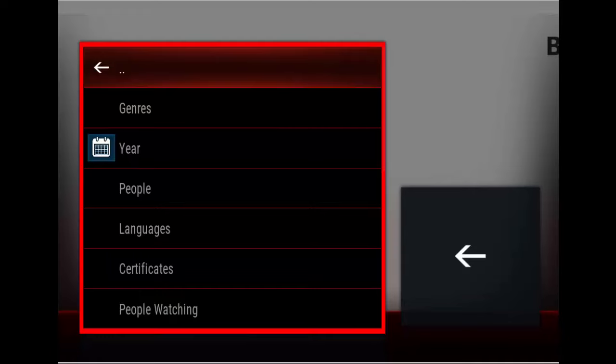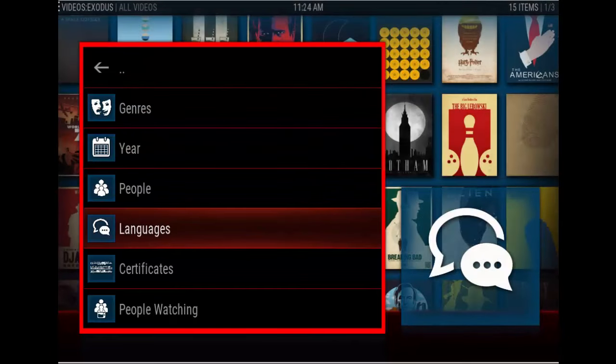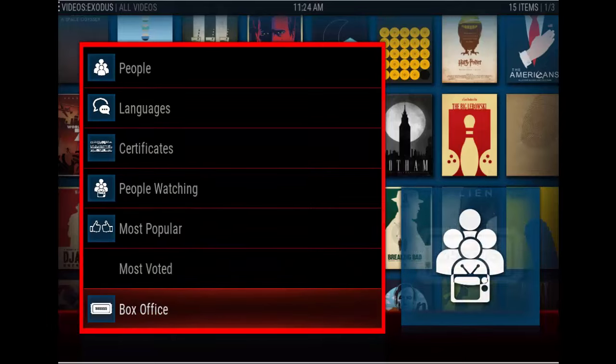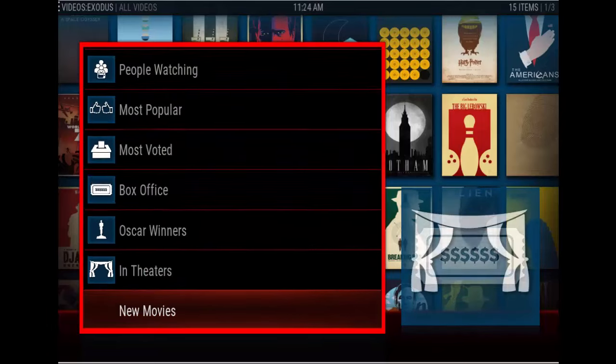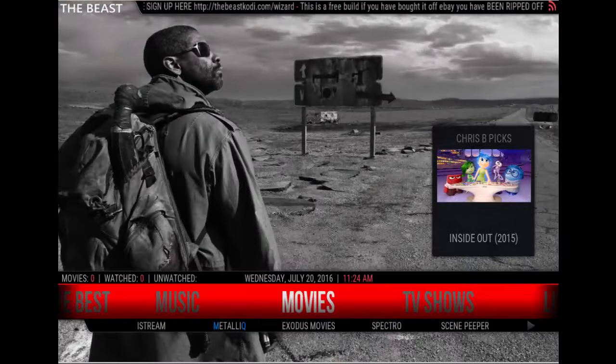Let's go on to Exodus Movies. You can search by genre, year, people, languages, certificates, most popular, Oscar winners, in theaters, and new movies.